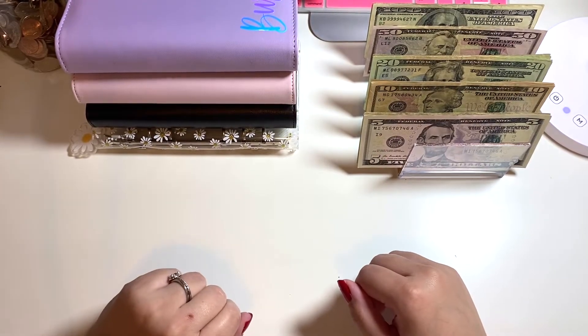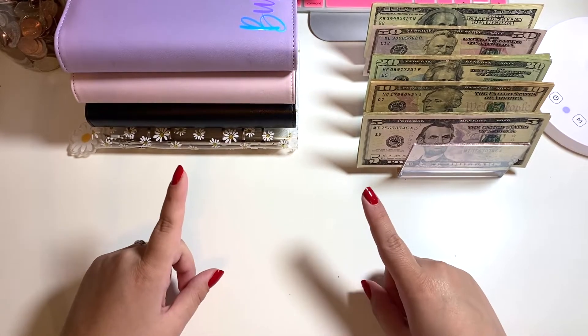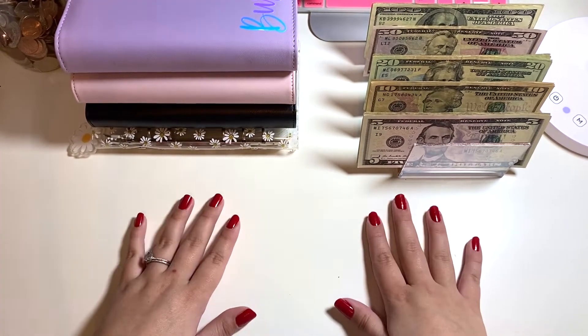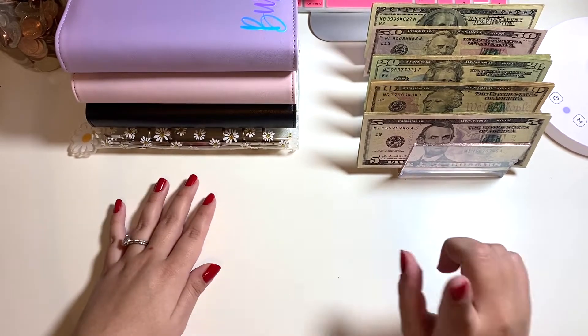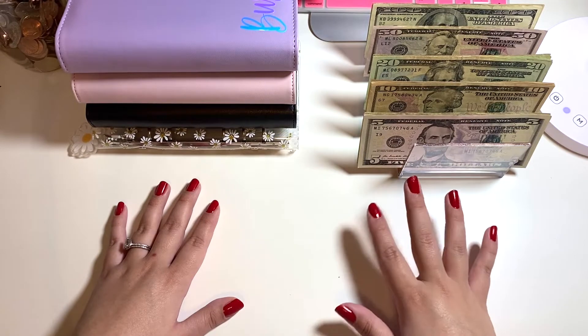Hey guys, welcome back to my channel! If you're new here, my name is Brittany. Today we are doing our last cash stuffing of April. We are going to be cash stuffing our last paycheck of April — we have four hundred and five dollars here, which is amazing. It was a great last week of the month.